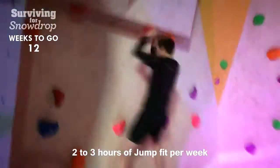We're kicking off Monday at Jump Inc for the core Jump Fitness class, so that kicks off our week.